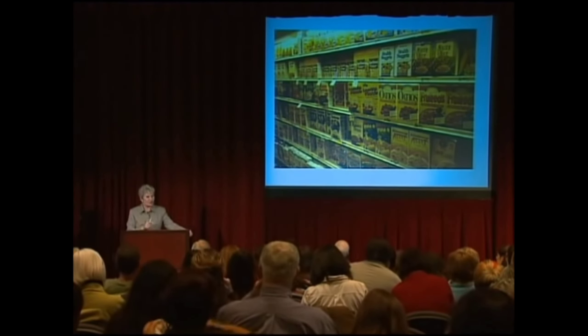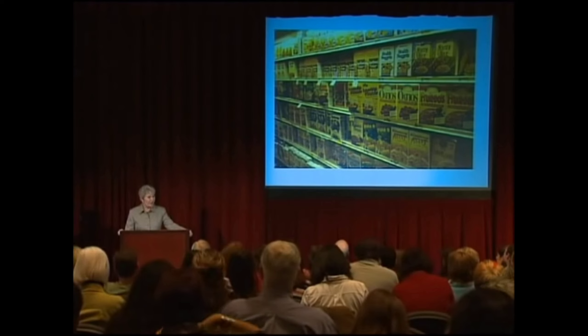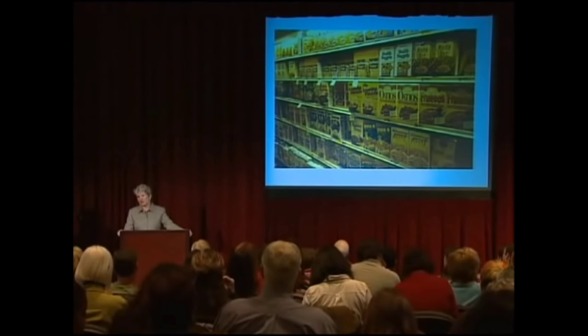We have a generation of children who start out each morning eating these breakfast cereals. Do you think there's a connection between the fact that these kids can't sit still in school, have behavior problems, can't concentrate, can't learn — and these extruded breakfast cereals?